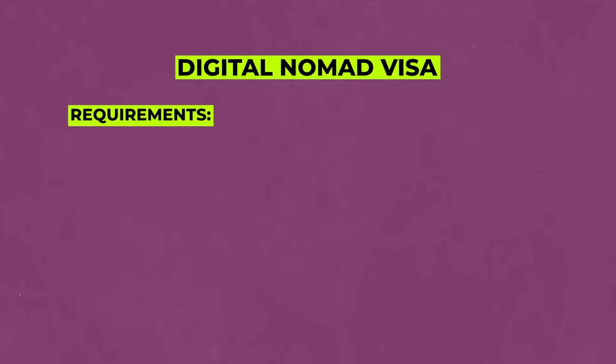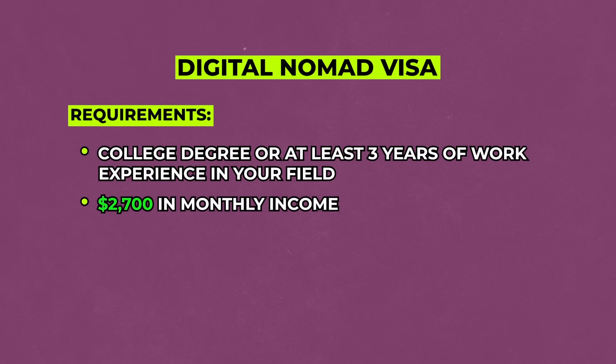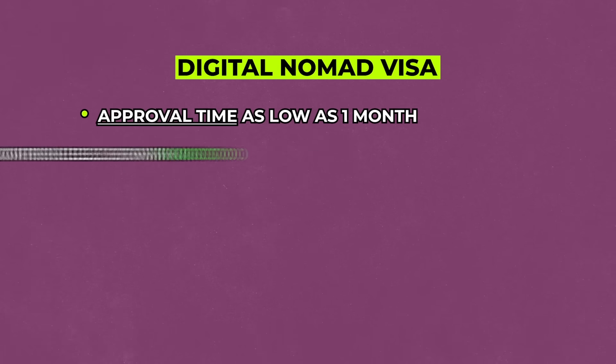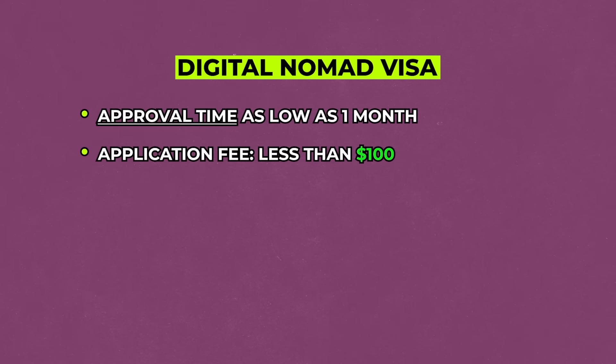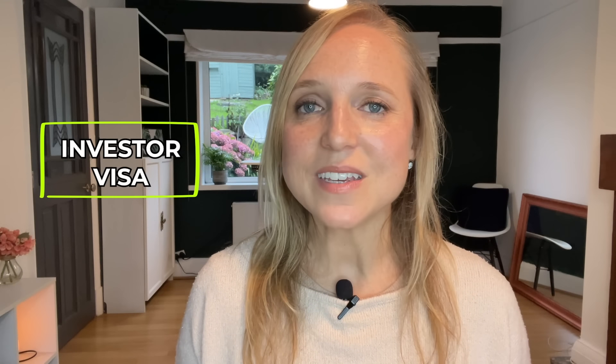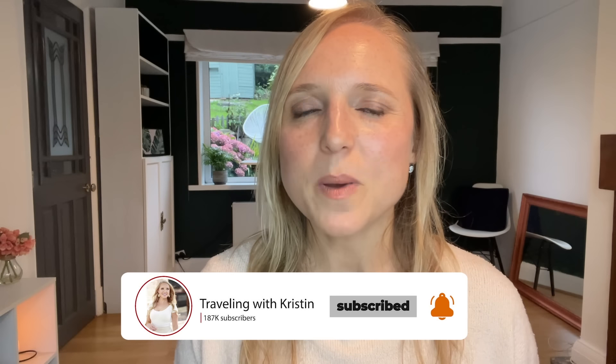Spain also has a digital nomad visa if you're going to be working remotely. To qualify, you need either a college degree or at least three years of work experience in your field, plus $2,700 per month in recurring income. There's also a family option for this visa. The approval time can be as low as one month and costs less than $100 to apply — but you will become a tax resident, with a flat tax rate of 24% on income up to €600,000. Spain also has a golden visa, but it requires a €500,000 investment in real estate, so the non-lucrative or digital nomad visa are the most accessible paths.